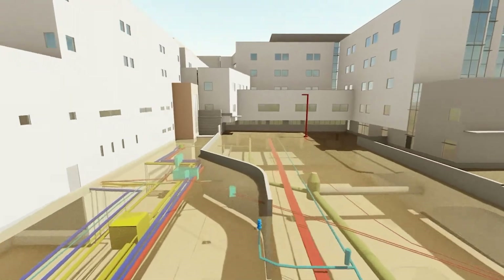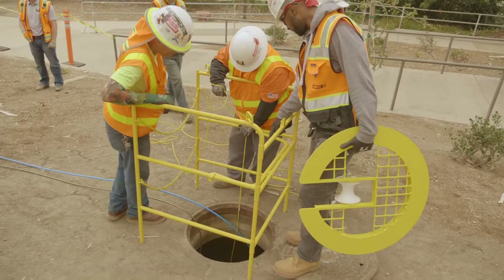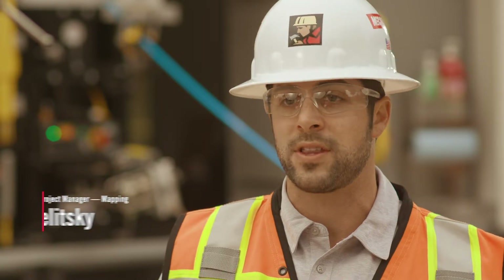McCarthy Mapping can provide full-scale subsurface utility mapping, which can include both 2D and 3D models, and can be used to help mitigate risk on projects. The biggest risks are on hospitals — if there's a gas line, oxygen line, or a life safety issue that you have to evacuate the building if you hit.